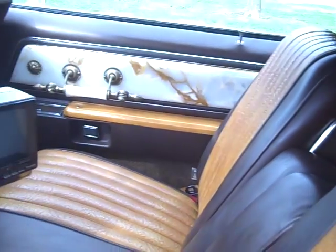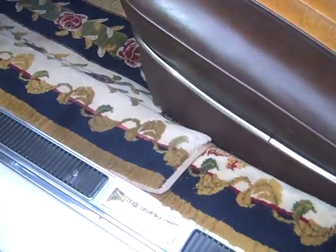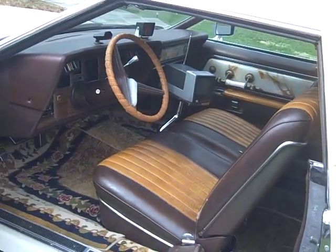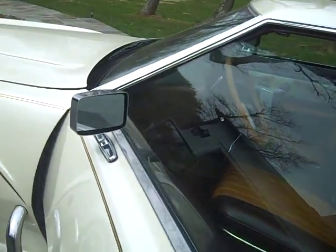This car rides wonderfully well, and has, as you can see, the inscription: the Bugazzi by Barris Customs. George Barris, of course, famous for making the cars for the Munsters TV show, as well as the Batmobile.